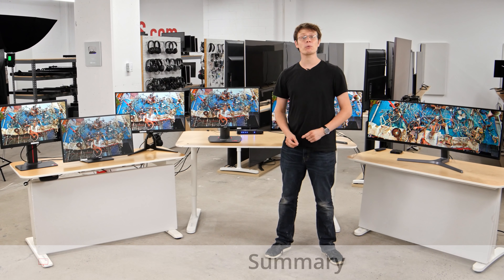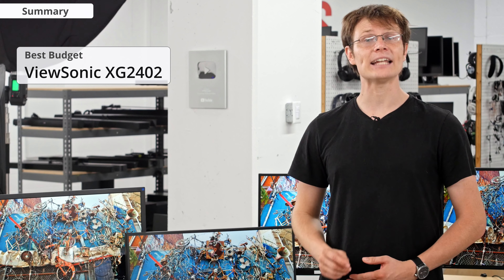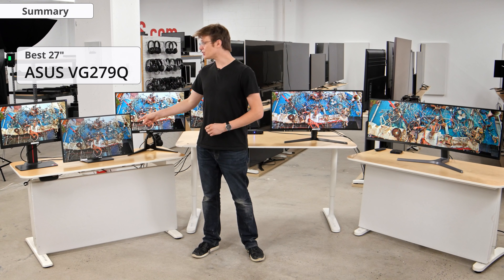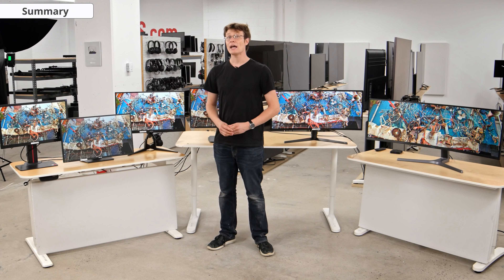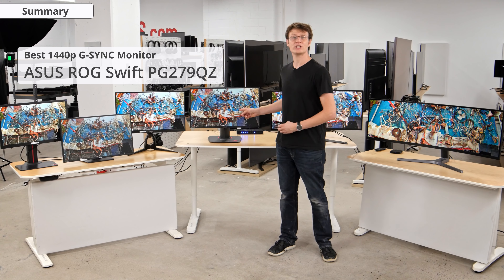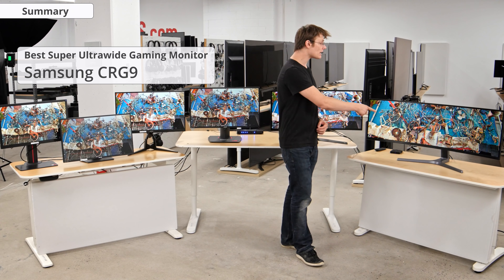In summary: if you're on a budget and want one of the cheapest 144Hz monitors for fast-paced gaming, check out the ViewSonic XG2402. If you can afford it, the ASUS VG279Q is a better choice and one of the best gaming monitors we've tested. If you're after a higher 1440p resolution, check out the Gigabyte Aorus AD27QD. If you're after a G-Sync monitor for guaranteed compatibility with your Nvidia graphics card, check out the ASUS ROG Swift PG279QZ, though the G-Sync module comes at a higher price. For an ultrawide resolution, check out the LG 34GK950F, and for the most immersive super ultrawide, check out the Samsung CRG9.